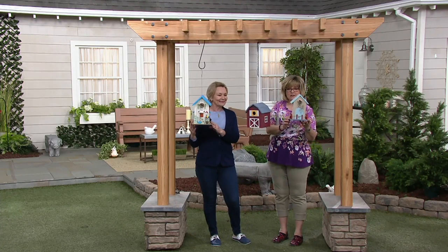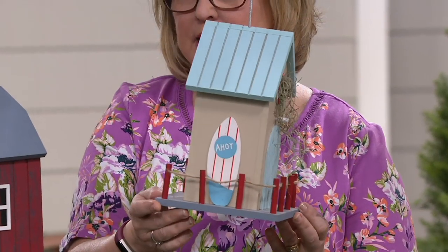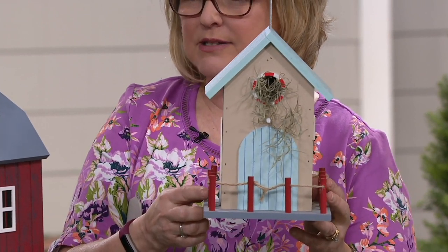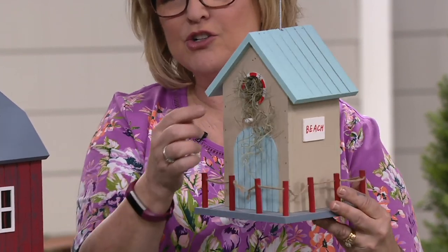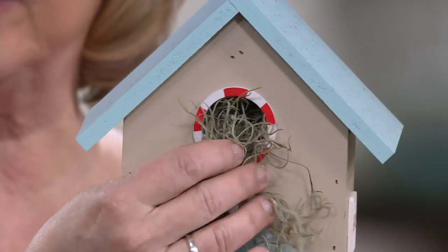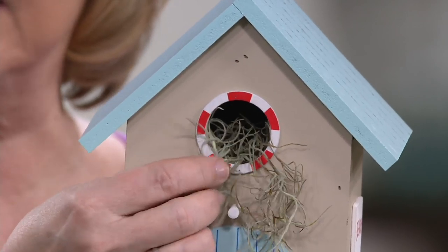So you've got a surfboard on the side. You've got a cute little nautical look, like around the lighthouse, a little rope fence. Look at your little inner tube and the little design around the opening for the birdie nest. I love it.